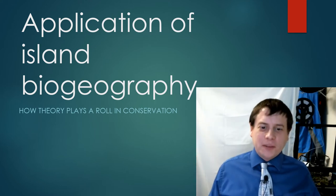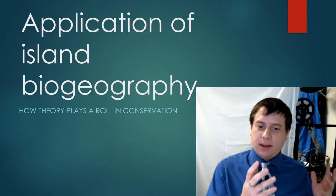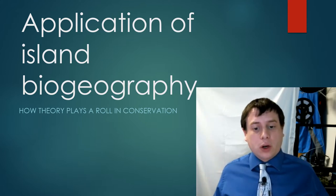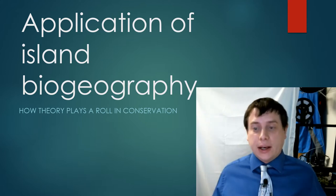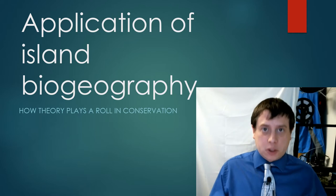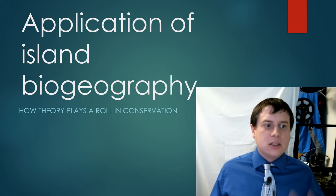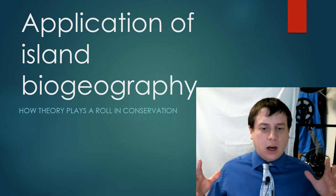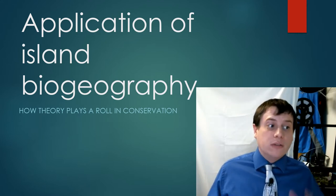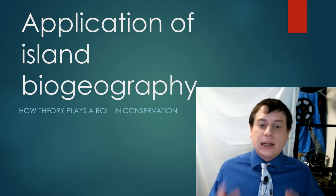Hey guys, Mr. Davis here. We have already spoken a little bit about what the theory of island biogeography is. Then we talked about how that works with speciation and adaptive radiation and how you end up with more species from maybe one founder species. Now what we're going to look at is the effects of what happens when you go from a large habitat down to a small habitat, and this is actually part of island biogeography — we're going to see how it plays a role in conservation.